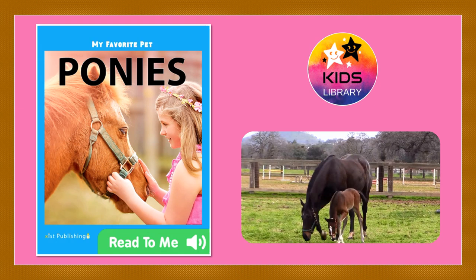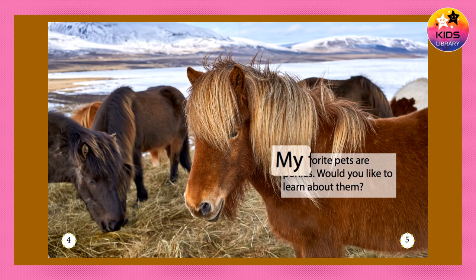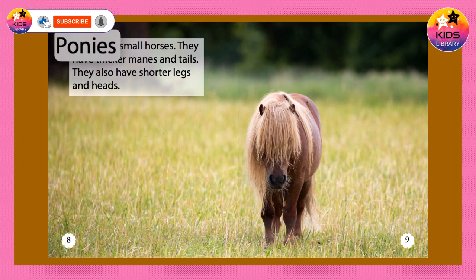My favorite pet, ponies. My favorite pets are ponies. Would you like to learn about them? Ponies live in stables or on a ranch.